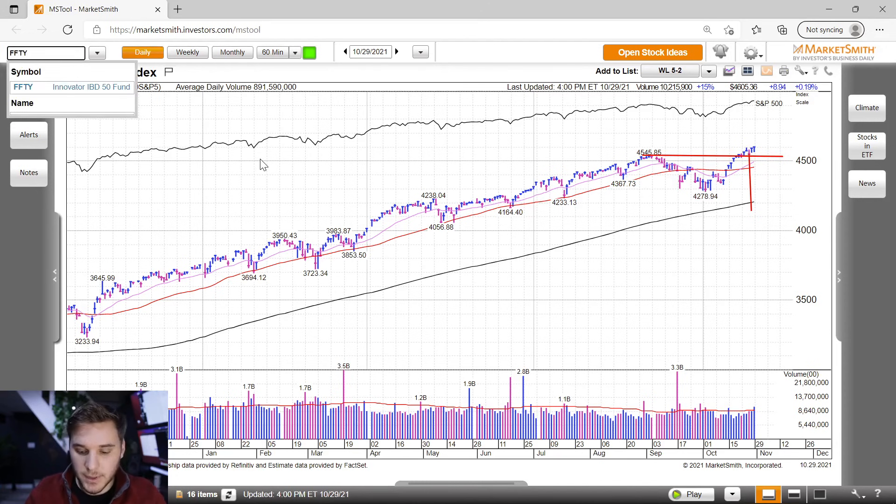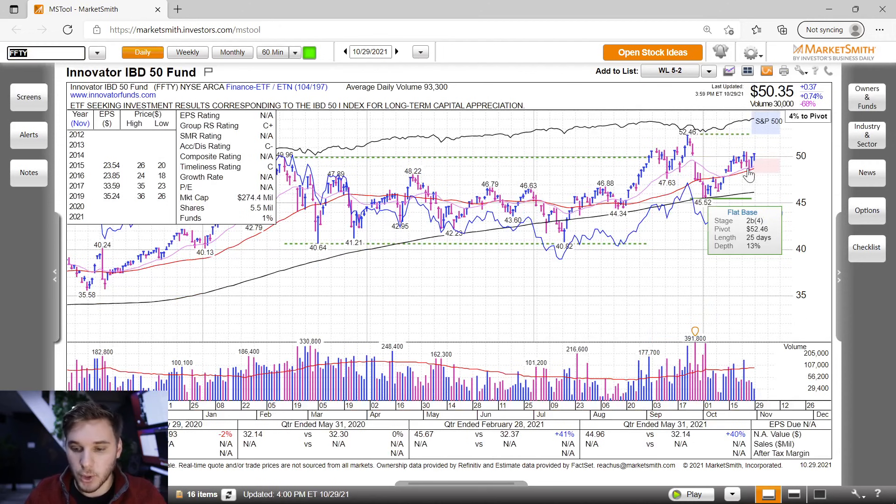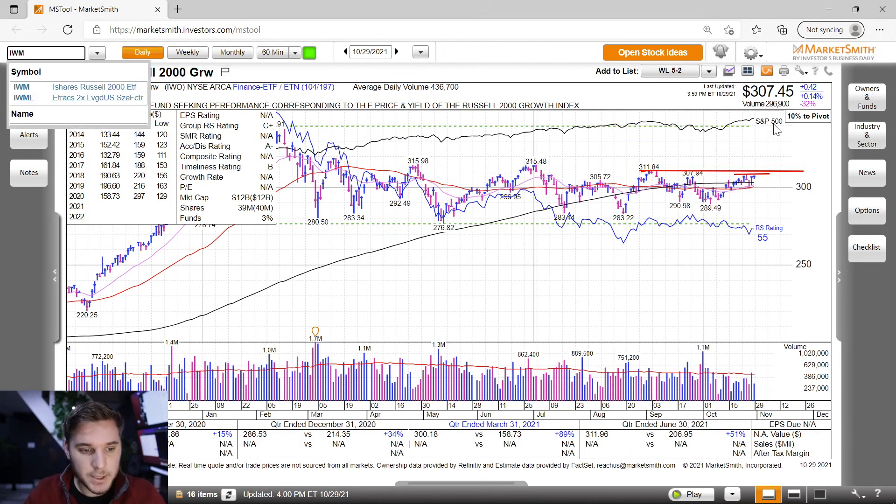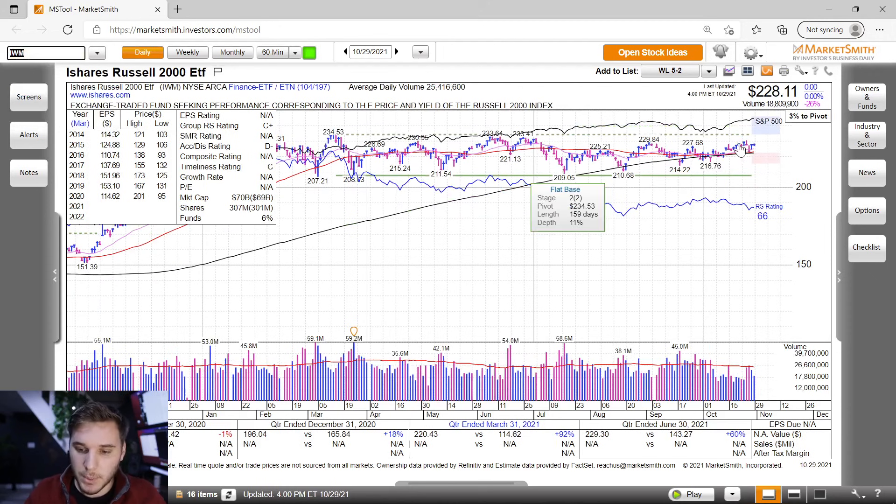Moving on to the FFTY, the Innovator IV50 ETF — this gives you a sense of how growth stocks were performing. You can see the distribution on Tuesday and Wednesday, and then the nice recovery expectation breaker taking out the Wednesday high on Thursday, with a nice fall through 350 on this index. I'd like to see us break through the pivot next week, or maybe a few inside days of consolidation and then a breakout toward the top of the stage two base. As for the IWO, we're forming a pivot right below this level, and I'd like to see us break through 311 toward all-time highs — that would really support the general market. Small caps are also forming a pivot right here below all-time highs, back above all the moving averages.